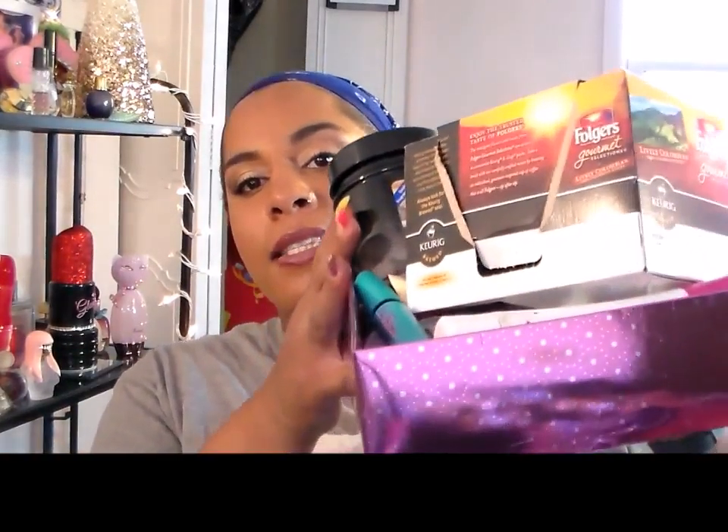Hey, my beautiful divas! So today I want to show you guys my empties. I have everything in front of me in this big box, so let's just get into it.